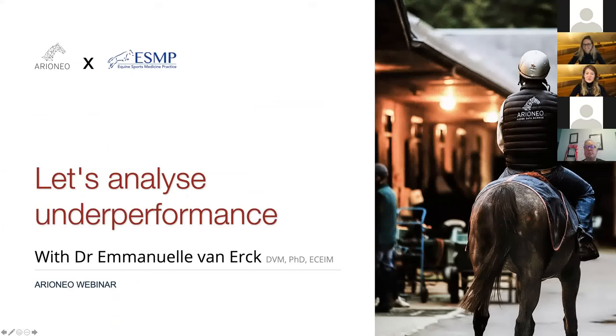For this second webinar, we'll be with Dr. Emmanuelle Vanerck to analyze underperformance.